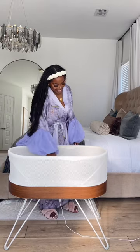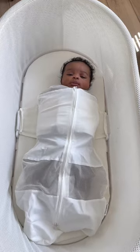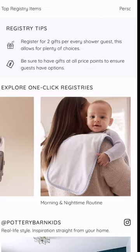Becoming a first-time mom has brought me so much joy, but when I first started out, I had no idea what I needed for baby Joshua. I mean, look at that cute face. I only want the best for him, and setting up a registry with Pottery Barn Kids was such a great idea and such a smooth process.